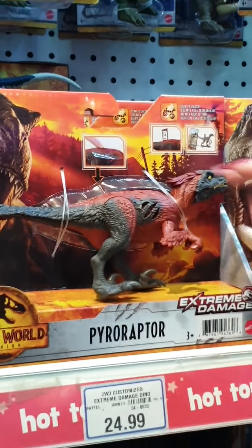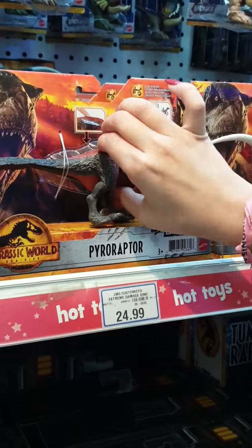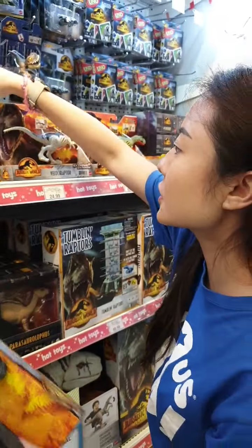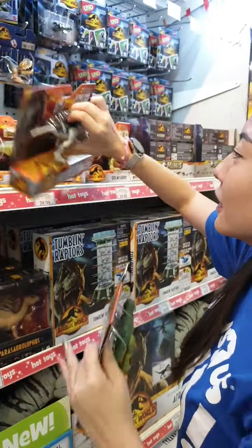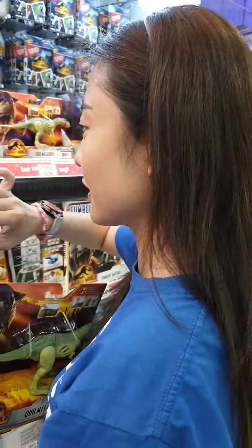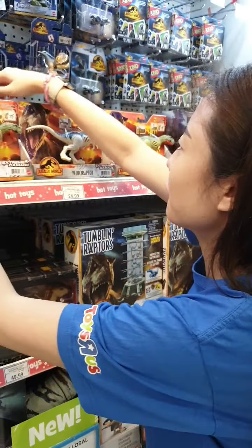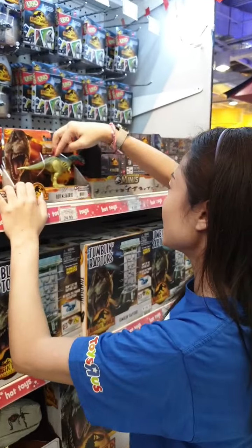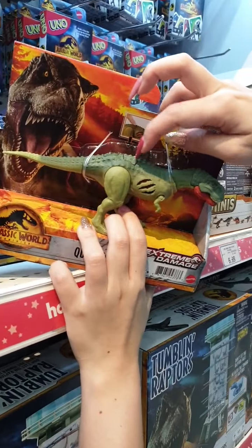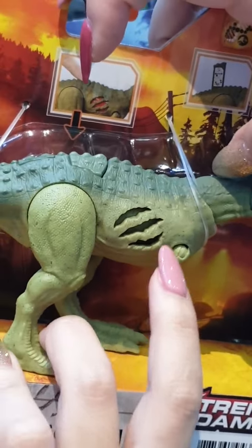Pyro Raptor — there's a little part where you can press. Velociraptor as well. They all have this little function where you press the back of the dino — it looks like it's gone through battle damage, with fresh wounds. Then you press again and it kind of recovers.